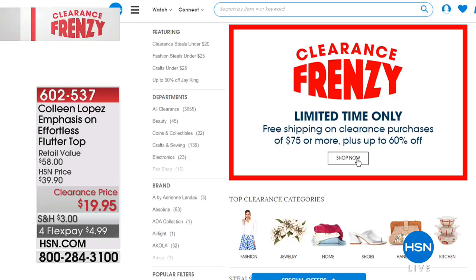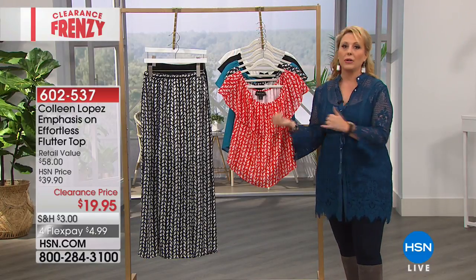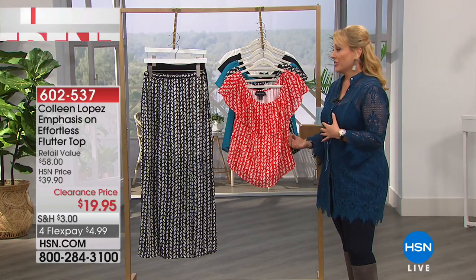You can click that and shop the whole collection. I do like having my laptop or my phone on, but I really like watching because I like to see how it looks on. That's my favorite, favorite way to shop here.